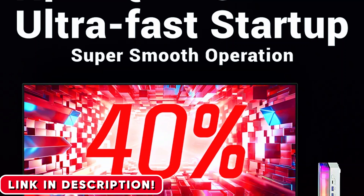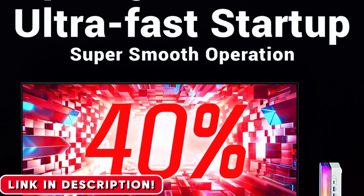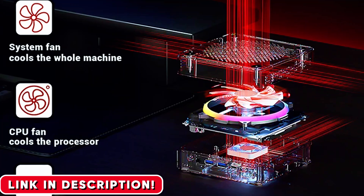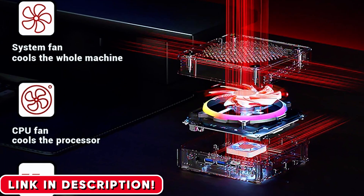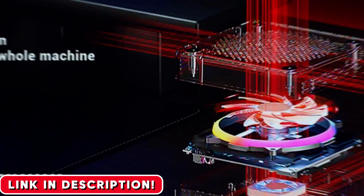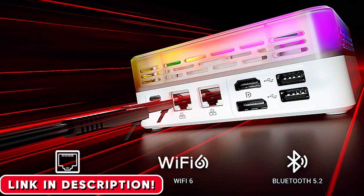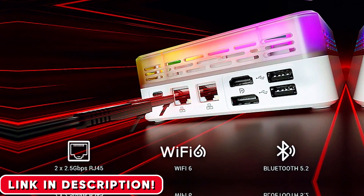You know I only recommend what truly works and what genuinely impresses me. And to help you out, I'm putting the link to buy this exact model in the video description and in the first comment below. This is your chance to get insane performance without breaking the bank. Go check it out before they're gone or the price goes up. If this just blew your mind, smash that like button, drop a comment with what game you'd play on this first, and subscribe for more reviews that tell it like it is.